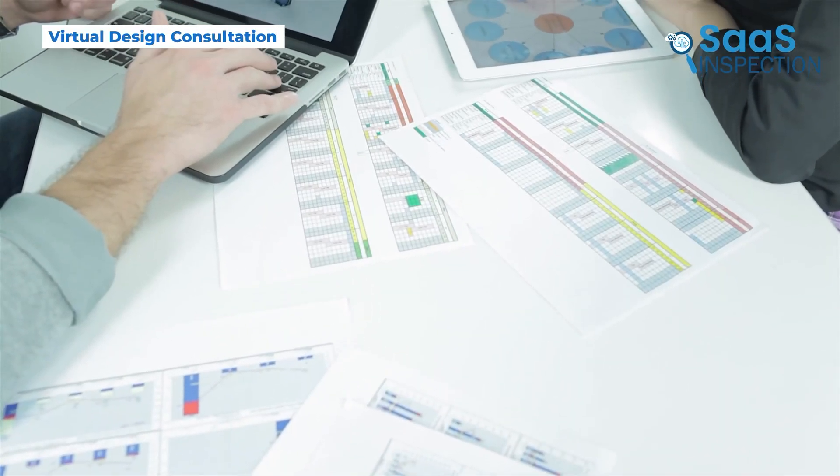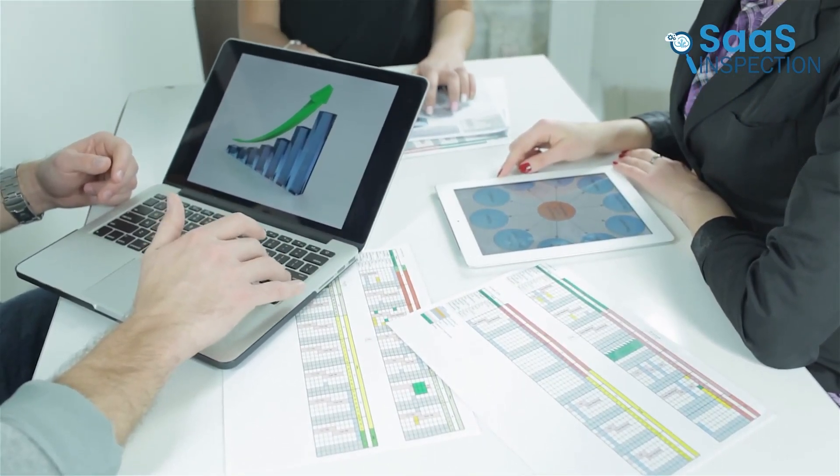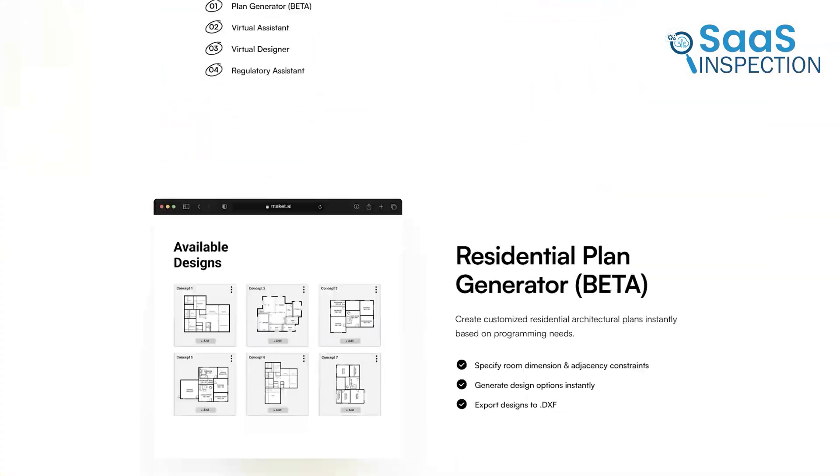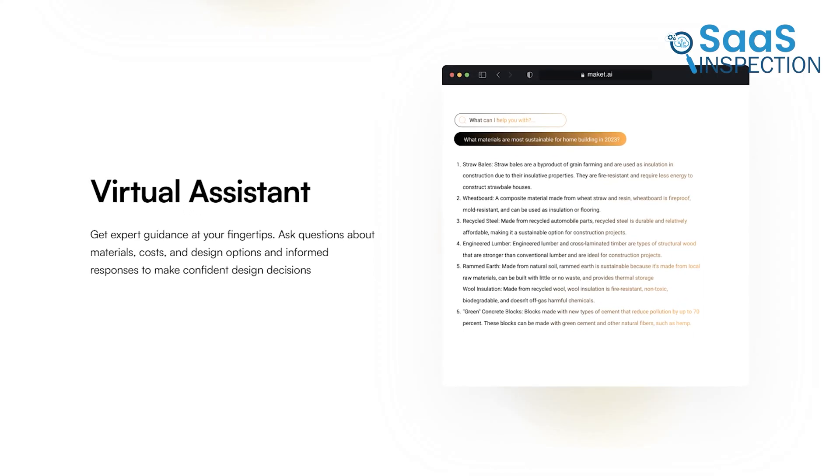Makeit.ai also provides expert guidance on materials, costs, and layouts. If you're unsure whether to use hardwood or tile flooring in a high-moisture area, the AI offers suggestions based on industry best practices.